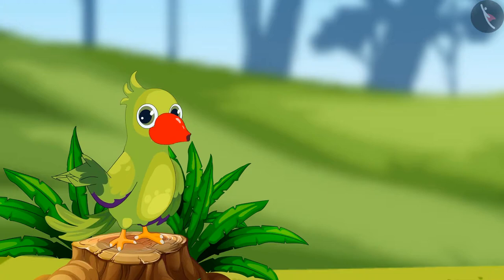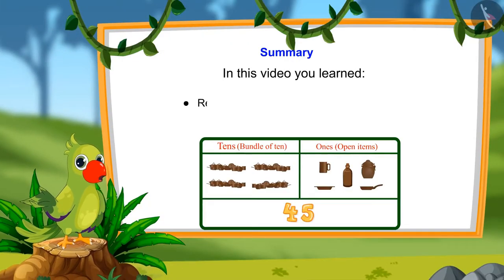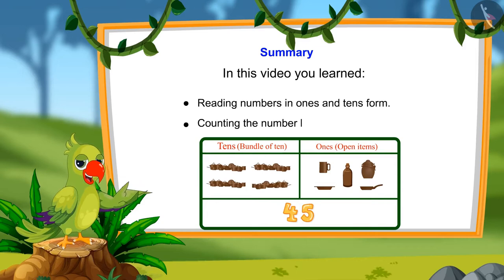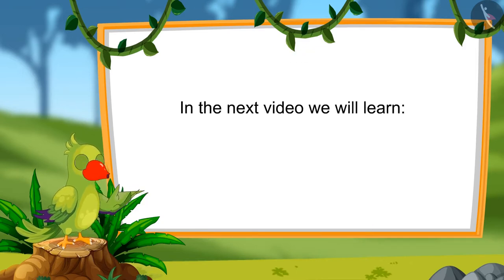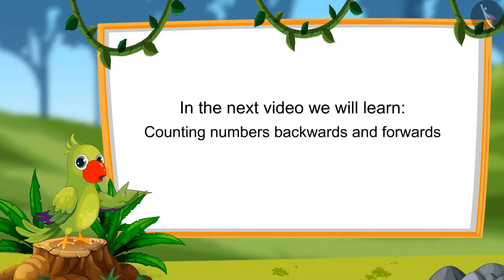So, children, that's all for today. In this video, we learned to read numbers in tens and ones and to count numbers by tens and ones. In the next video, we will learn to count numbers forward and backwards. Till then, bye-bye, kids.